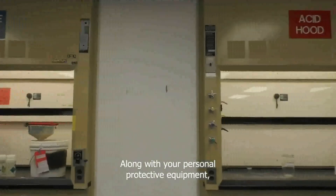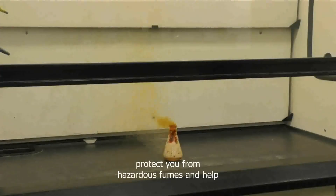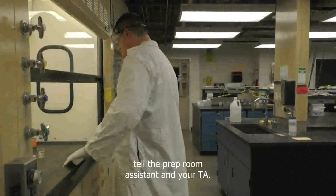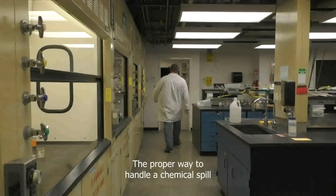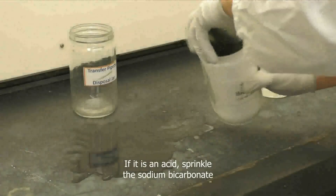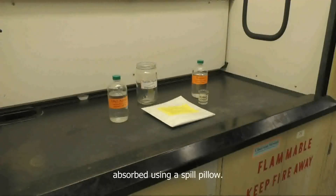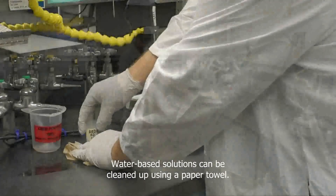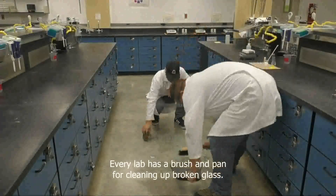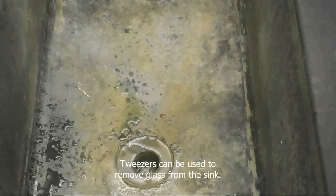Along with your personal protective equipment, there are other safeguards in the lab. The hoods where many of the chemicals you will be using are stored protect you from hazardous fumes and help contain dangerous spills. If you spill a chemical, immediately tell the prep room assistant and your TA. The proper way to handle a chemical spill depends upon the hazards associated with the chemical. If it is an acid, sprinkle the sodium bicarbonate in the acid hood all over the spill. Bases and organic chemicals should be absorbed using a spill pillow. Water-based solutions can be cleaned up using a paper towel. If you break a glass item, immediately tell your TA. Every lab has a brush and pan for cleaning up broken glass. Never use your hands to pick up broken glass. Tweezers can be used to remove glass from the sink.